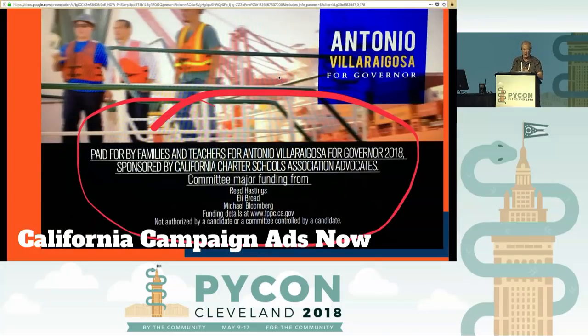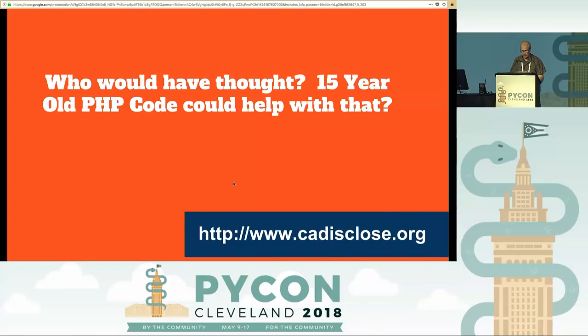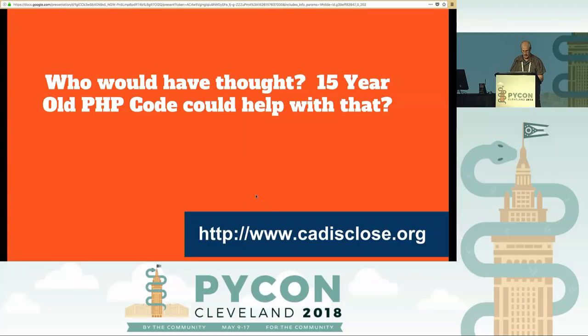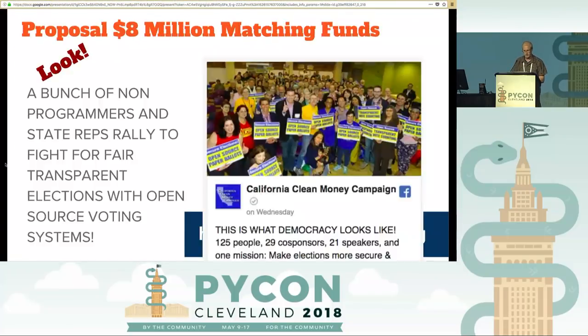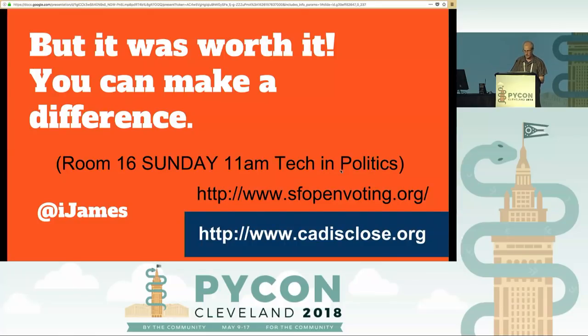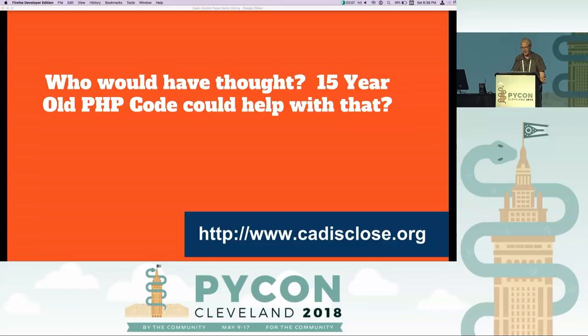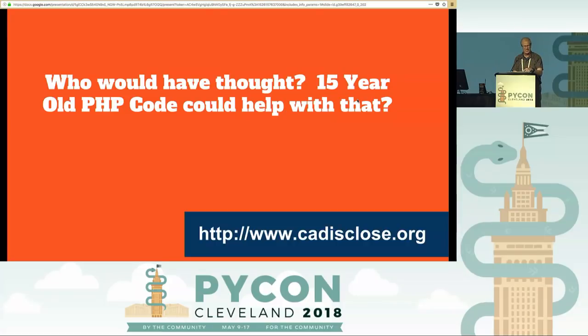The California Disclose Act makes political ad disclosure happen — it used to say 'paid for by Californians for California' or something like that, now it shows the actual funders. For example, this one was paid for by Eli Broad, Reed Hastings, and Michael Bloomberg. That's the strongest disclosure law in California. So that's really fabulous. When you make code and put in your sweat and skills, it might be very useful and very powerful — this law that Governor Brown passed might have died about 15 times as it went through committees, but it made it. Your code can live.